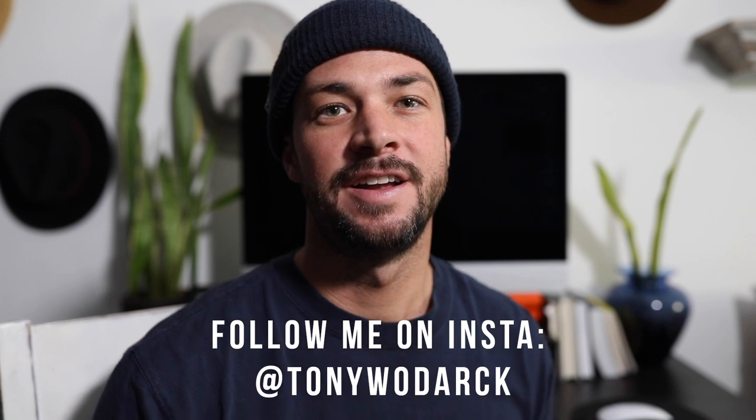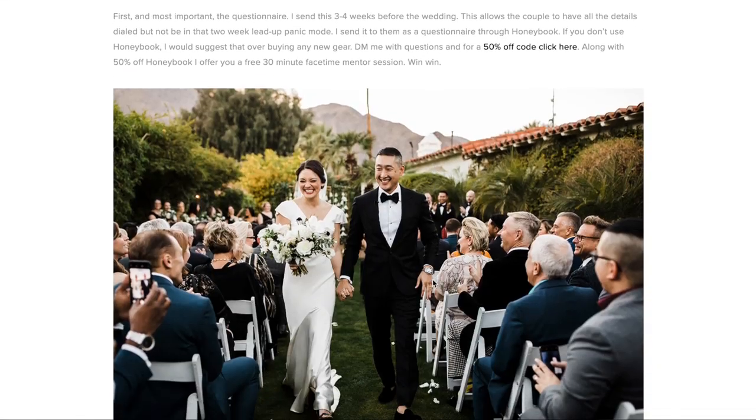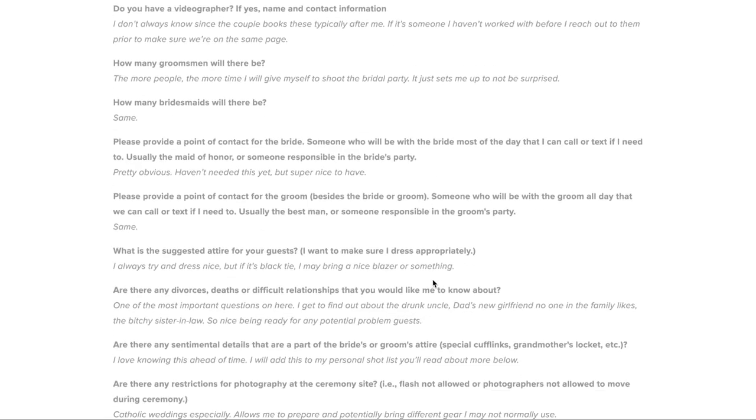What's up guys, I'm Tony Woodarc. I'm a wedding photographer out of Southern California. I always say I'm a wedding photographer out of Southern California and then I talk about shooting film, street, and landscapes and all that. Today I'm going to talk about how I shoot weddings — going from preparation, how I go through the day, and then my post process. I wrote a four-part series on my website that I'll link in the description below.